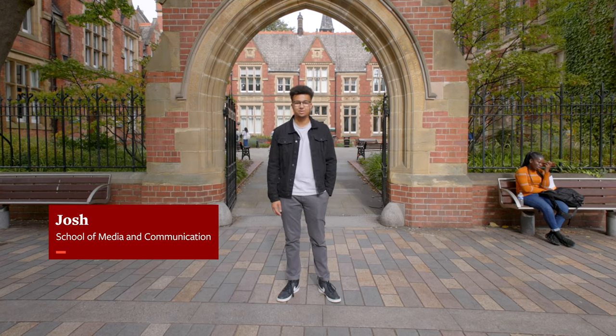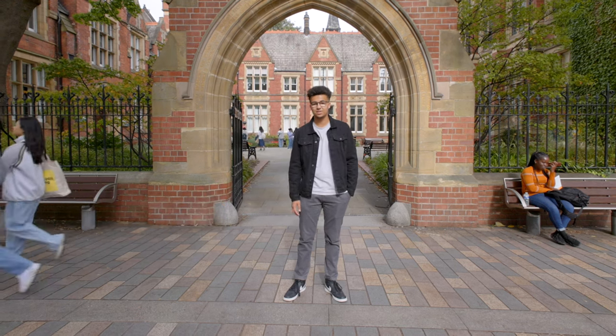Hi, my name is Josh and I'm a BA Journalism student here at the School of Media and Communication at the University of Leeds. Today I'm going to be taking you on a tour of our specialist facilities.